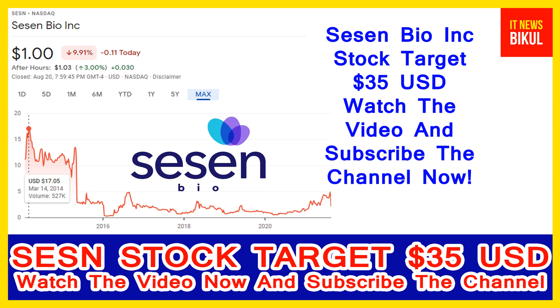Hello friends. Today I have taken a very good stock for you that will give you very good returns in the coming days. That stock is Sassen Bio Incorporation stock.